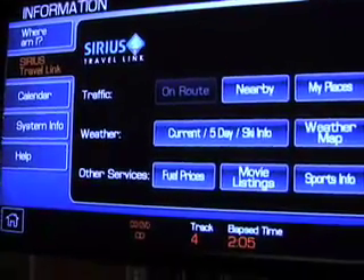Sirius has a long relationship with Ford, providing coast-to-coast audio coverage. With TravelLink, we had a data pipeline already into the vehicle. Sync was about connecting people to their portable media players and Bluetooth phones; TravelLink is about connecting people to information.